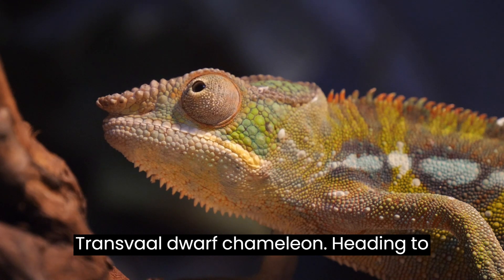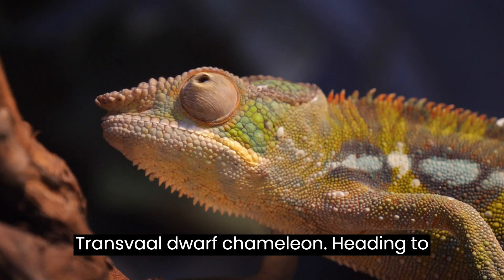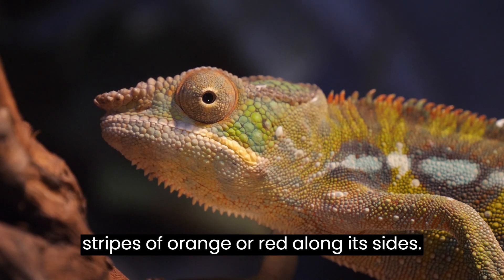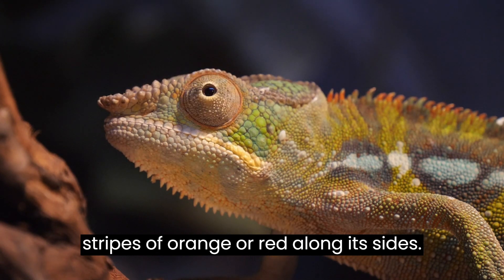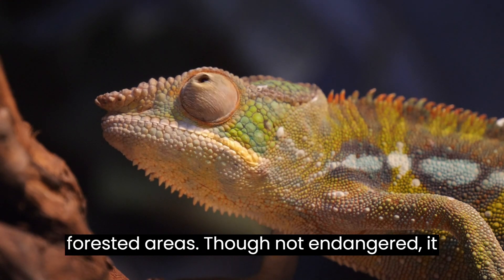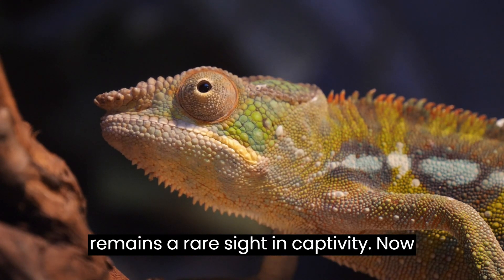Now let's talk about the Transvaal Dwarf Chameleon. Heading to South Africa, we encounter this chameleon with bold stripes of orange or red along its sides. This colorful chameleon thrives in forested areas. Though not endangered, it remains a rare sight in captivity.